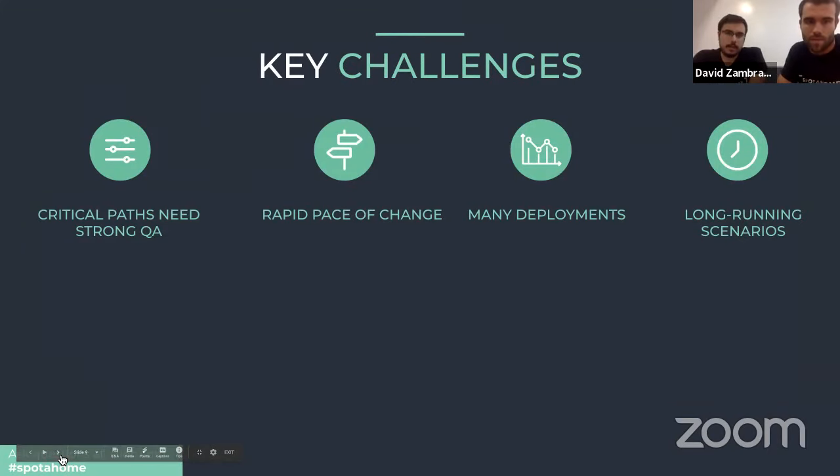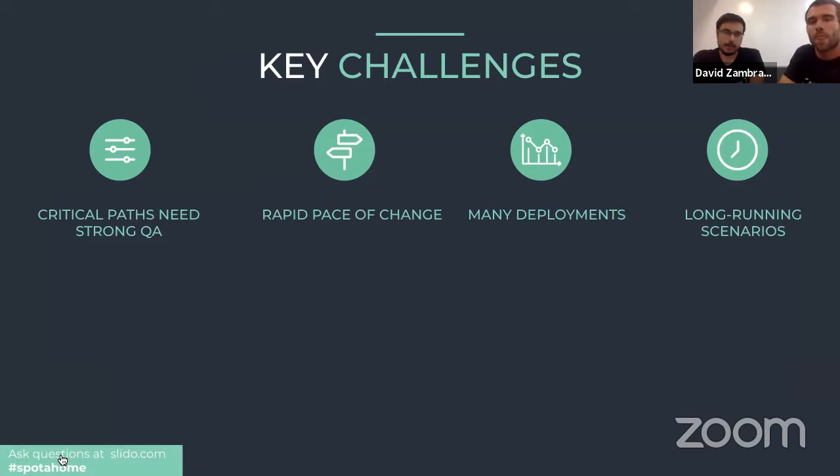With this setup in mind, we face a number of challenges. Our critical paths need to be tested heavily because different teams are working on different BFFs at the same time with the same features. We're also moving at a very high speed, so manual regression testing is not something we can always afford — even though we do have manual QA engineers, it's not always the solution.